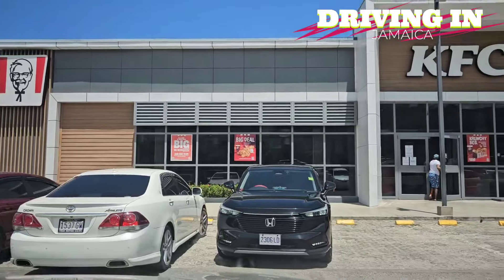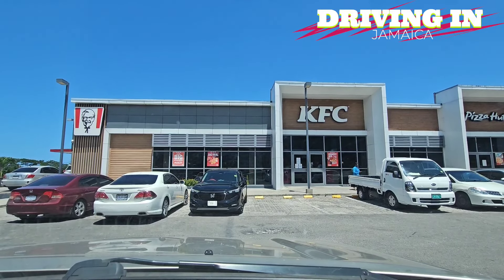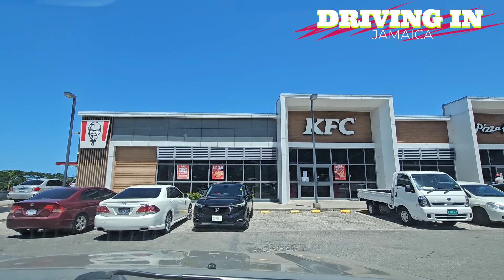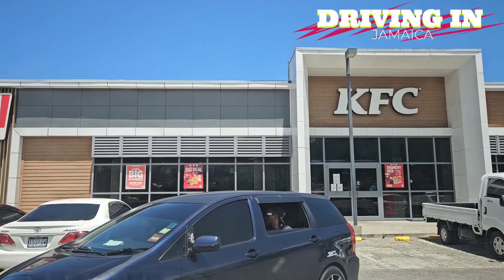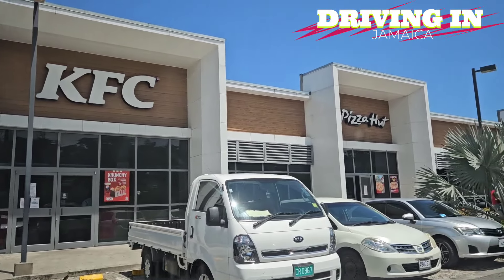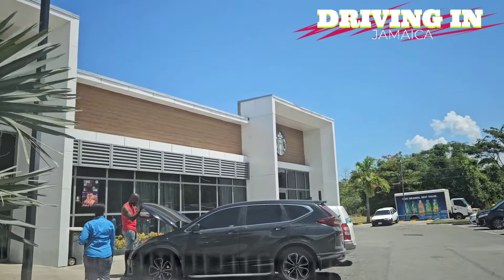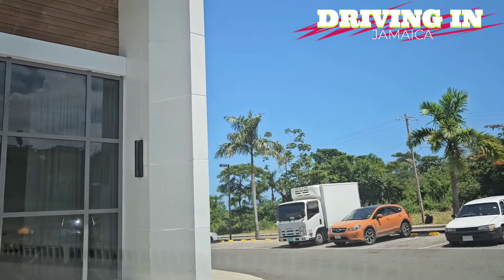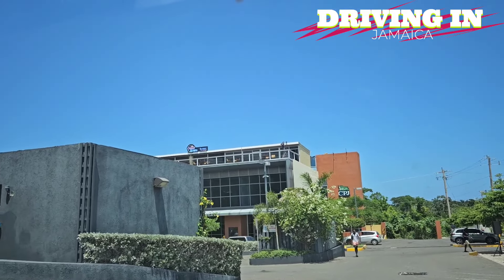Courts has a store in St. Anne's Bay and Ocho Rios, and they put one in Draxol — it's doing so well they're actually closing the store in St. Anne's Bay. Restaurants like Sakura are in Ocho Rios and Draxol. A lot of commercial entities now want locations in Draxol over St. Anne's Bay and Ocho Rios. This plaza has KFC, Pizza Hut, Starbucks with a drive-through, Express Fitness, CPJ supermarket, and Sakura.